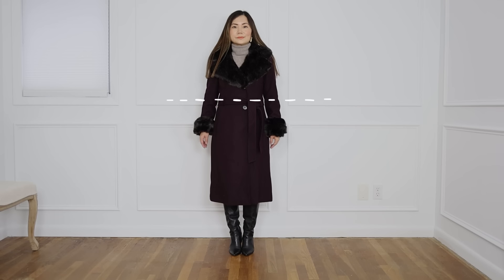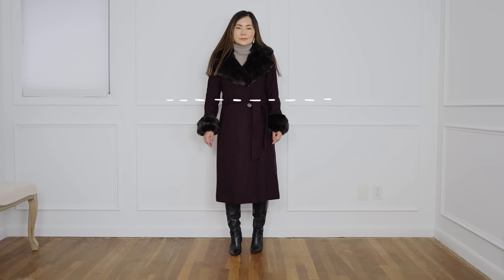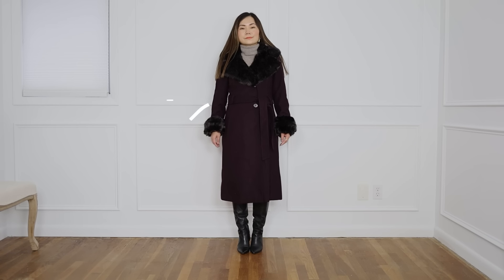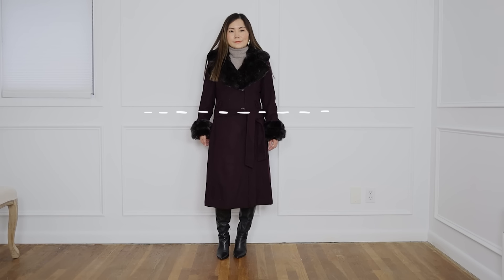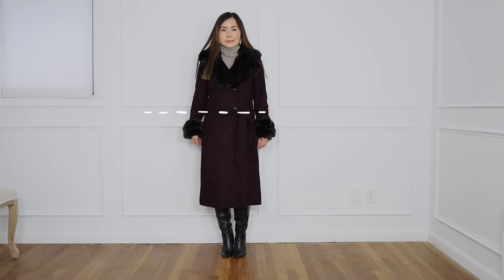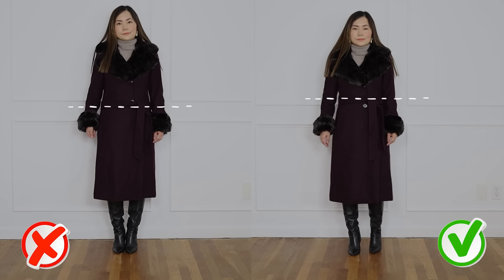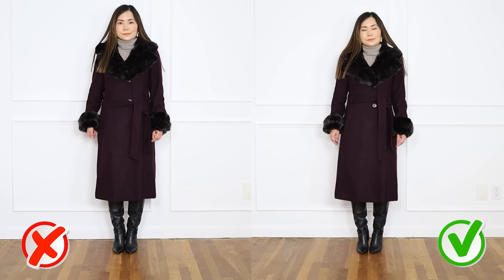The belt should be parallel to or above the position of your elbows. That position is the narrowest part of your torso, and you want the eye focused on that point. If the belt is positioned lower — even just an inch — it doesn't sound like much, but immediately the eye perceives a different proportion and your legs are going to look shorter.